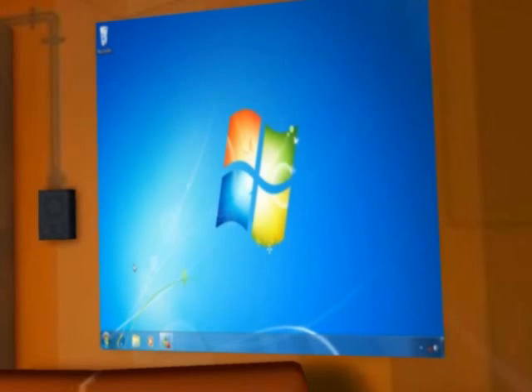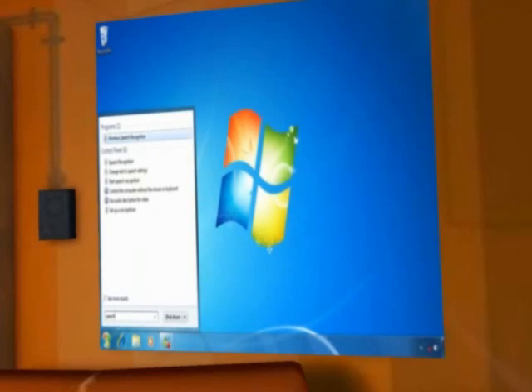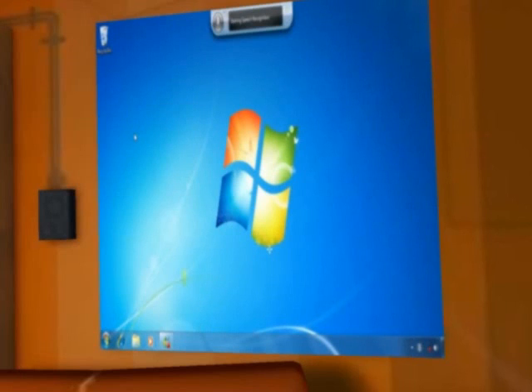You can also talk to your computer in every application — from email to Media Center to Microsoft Office. To get started, search for 'speech' in the Start menu and click on Windows Speech Recognition. The first time you do this, you'll have to go through a couple of steps to get set up. Once you do, a window will pop up at the top of your screen. Click on the microphone icon to get started. Now you can control your computer through a series of commands.